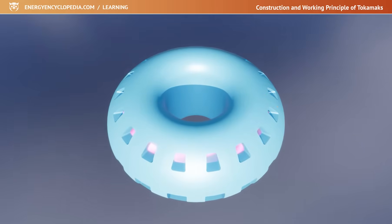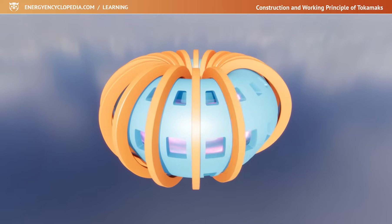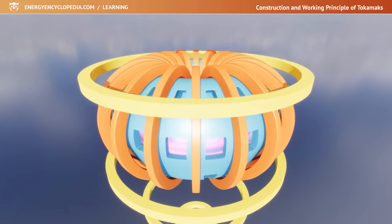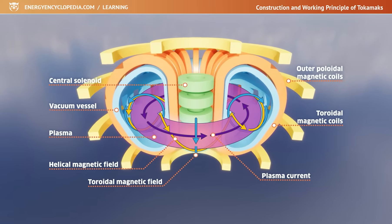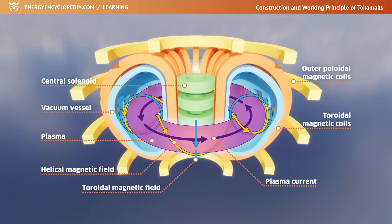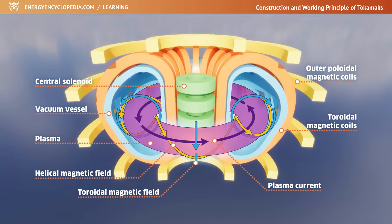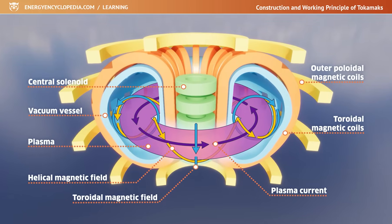Superconducting coils are wound around the chamber, forming a magnetic field inside the chamber in both toroidal and poloidal directions. Another magnetic field creates an electric current flowing directly through the plasma, as the secondary winding of the transformer. Charged particles move spirally along the magnetic field lines of the resulting field, and in this way flow around the torus.